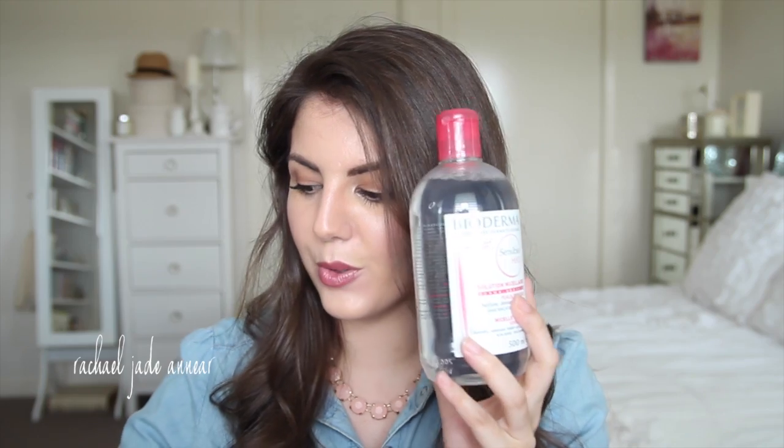The main reason I placed the order from Sasa was to pick up this — the 500ml bottle of Bioderma Sensibo H2O, which is the same as the Kralin H2O. I have the baby bottles of this and also the 200ml bottle. But you can get the big 500ml bottle for around $30. I will put all the prices in the description box below, but it's definitely cheaper than picking it up here in Australia.